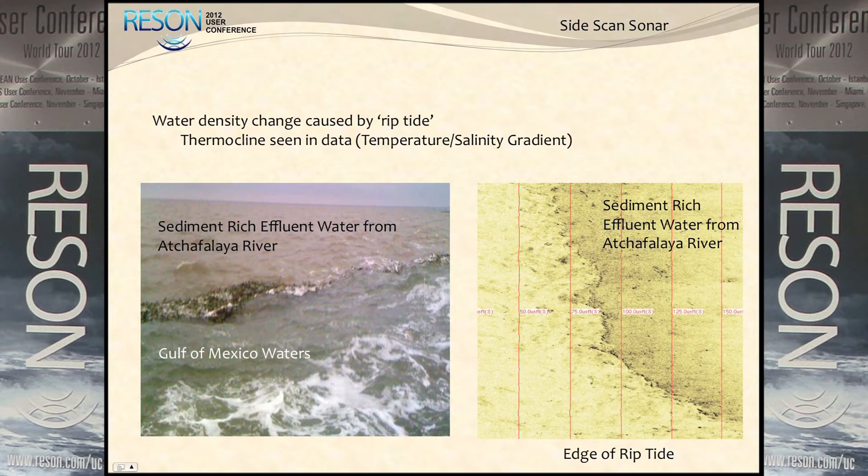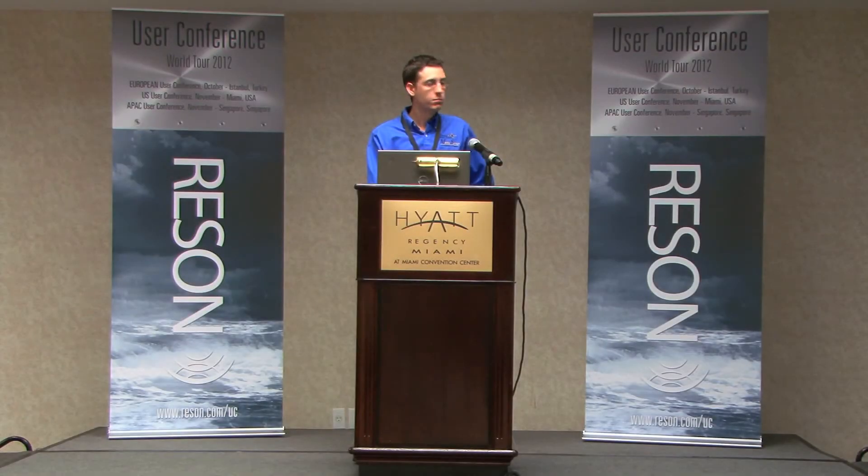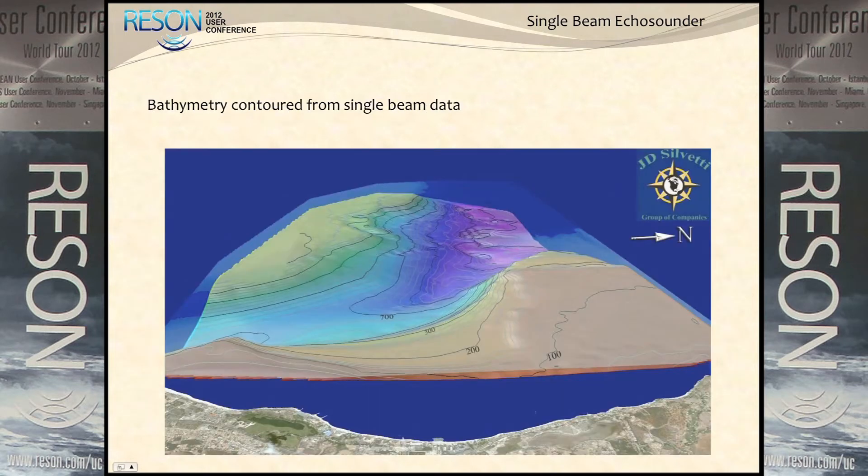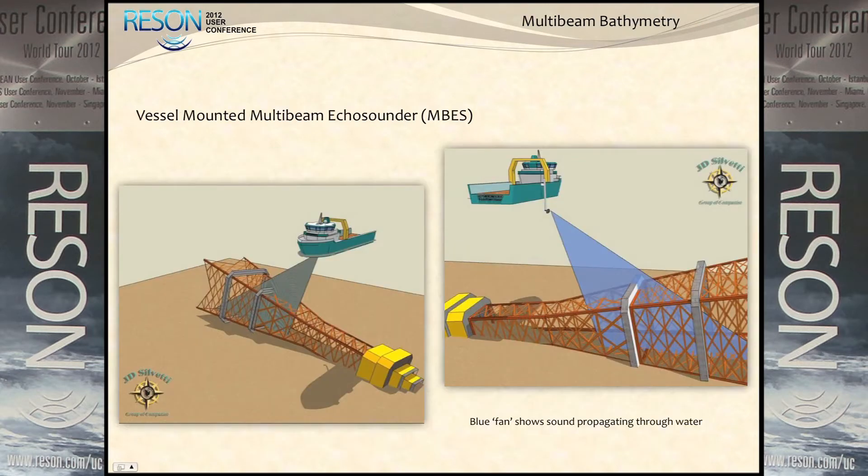We're comparing an old single beam study of, say, a can hole from a jackup rig set up on location. You can't really know the accurate bottom unless you pass directly over it, and you can't really ensure that. So therein lies why we needed multi-beam. With a single beam survey - like this one off the coast of Aruba - you can create a really nice looking bathymetry model, but how reliable is it for detecting any kind of objects?